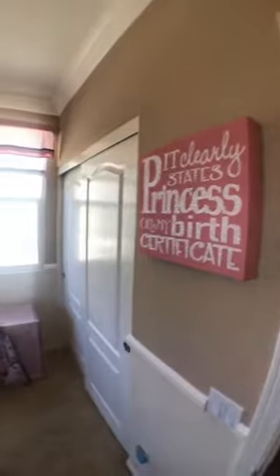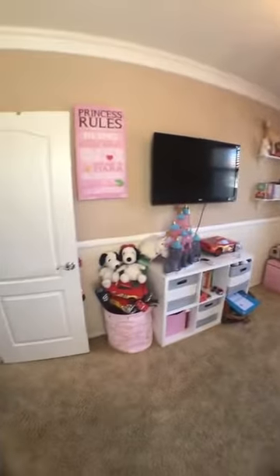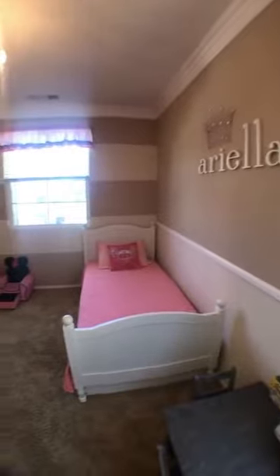I'm loving this little girl's room here. They've decorated it so cute, but in addition it's a really great size. So for a second bedroom, office, or kids' room, this is really generous in terms of size.